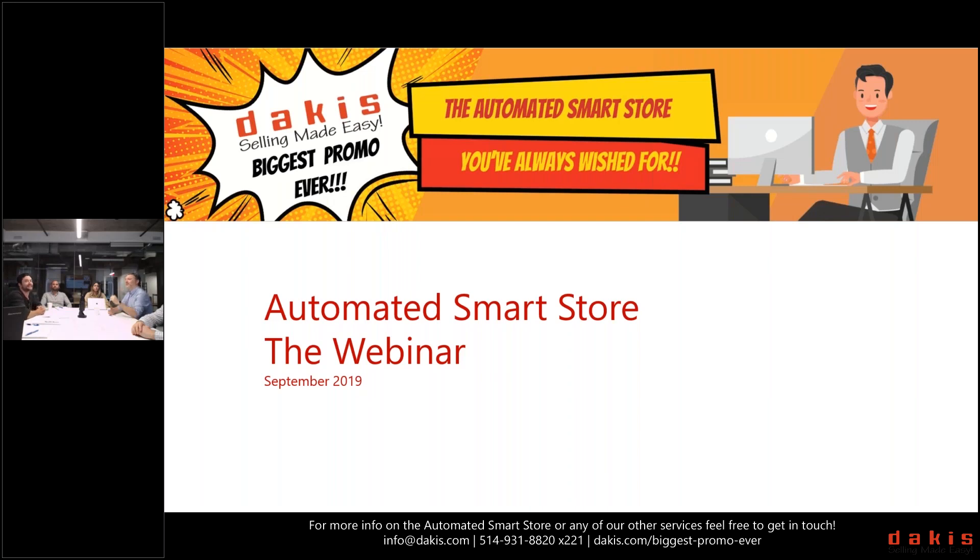Hi everyone and welcome to our first webinar in quite a while — we had put the webinar series on pause and we're really happy to start it up again today. We've added a new feature this year: you can probably see us on your screen through the webcam. There's more of us here than there usually are, so I'll do a little introduction. Our moderator Patrick is here to take your questions and flag any audio issues.